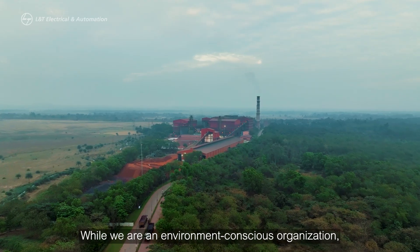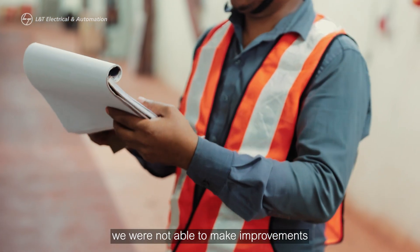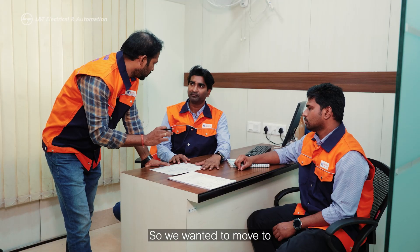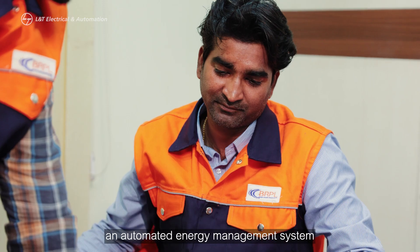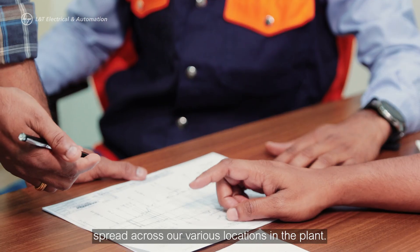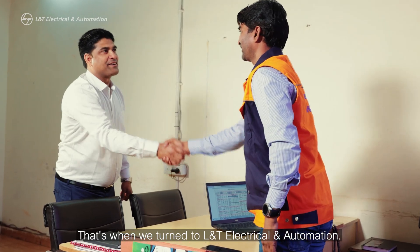While we are an environment conscious organization, we were not able to make improvements to our energy management easily. So we wanted to move to an automated energy management system and integrate all electrical energy meters spread across our various locations in the plant. That's when we turned to L&T Electrical and Automation.